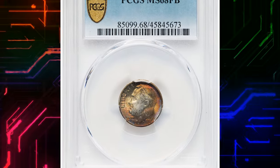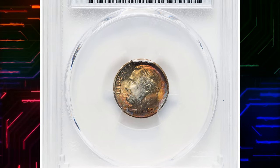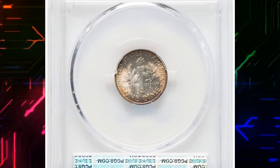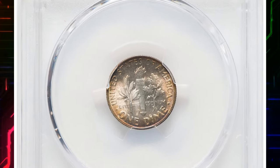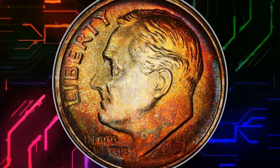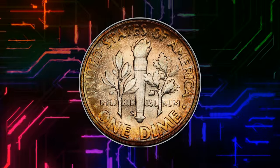Number 7: Vividly toned 1951 S Roosevelt Dime, graded in mint state 68 full bands by PCGS. Full bands refers to the level of detail and definition present on the horizontal lines or bands on the torch design found on the reverse — tail side — of the dime.